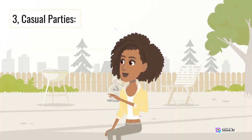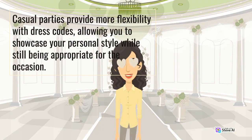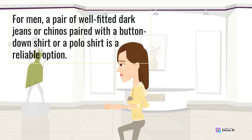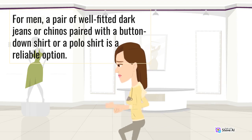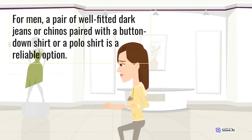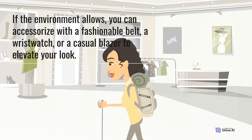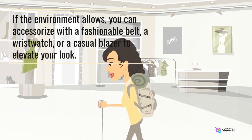3. Casual Parties. Casual parties provide more flexibility with dress codes, allowing you to showcase your personal style while still being appropriate for the occasion. For men, a pair of well-fitted dark jeans or chinos paired with a button-down shirt or a polo shirt is a reliable option. If the environment allows, you can accessorize with a fashionable belt, a wristwatch, or a casual blazer to elevate your look.